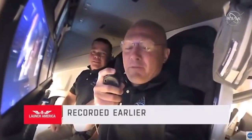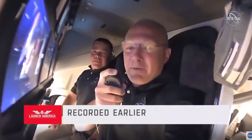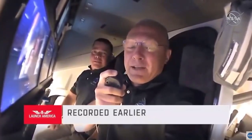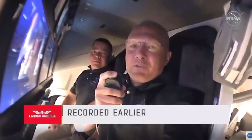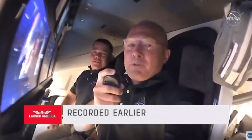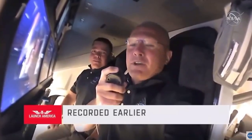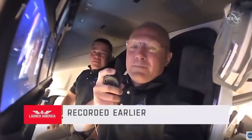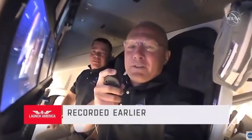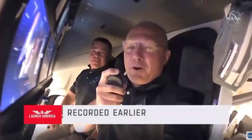We chose Endeavour for a few reasons. One, because of this incredible endeavour NASA, SpaceX, and the United States has been on since the end of the shuttle program back in 2011. The other reason is a little more personal to Bob and I — we both had our first flights on shuttle Endeavour, and it just meant so much to us to carry on that name. We hope you enjoy that name, and once again, welcome on board.